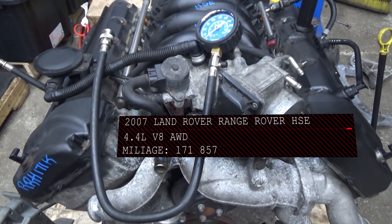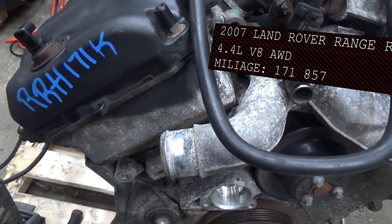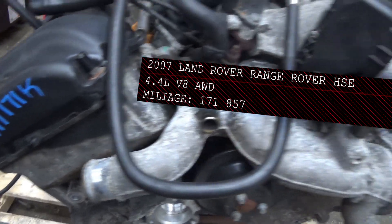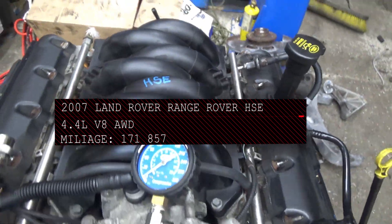Unit RRH. Mileage windows 71,000 miles. 4.4 HSE 2007. Compression test.